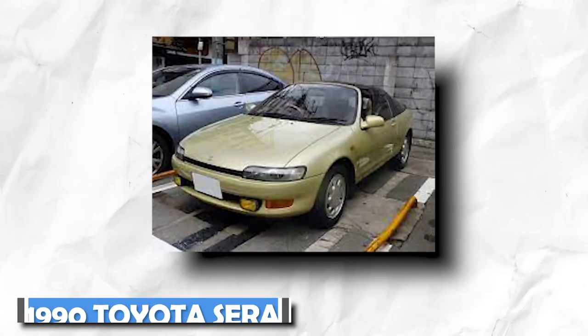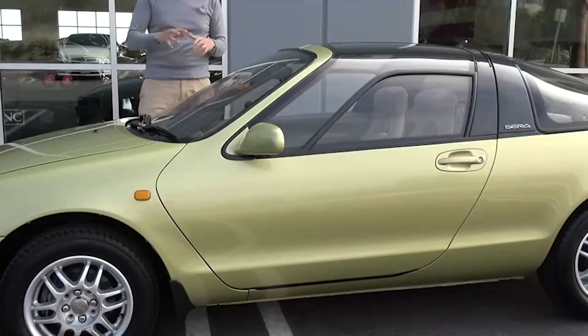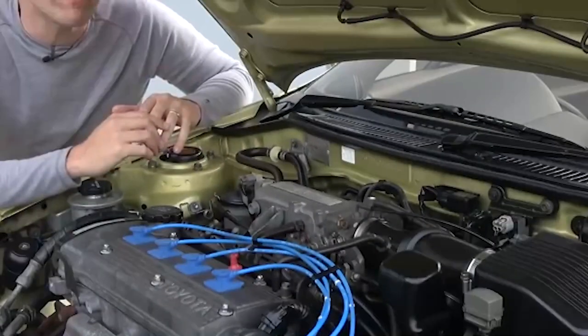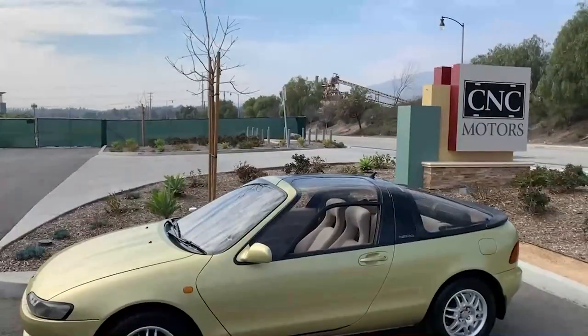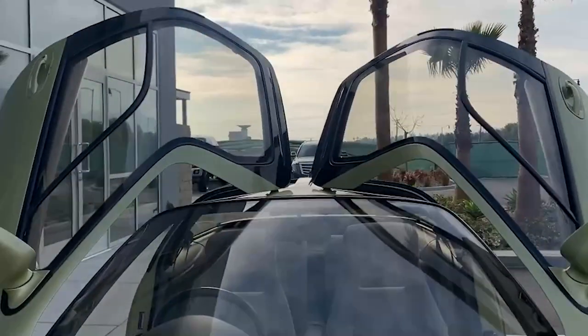1990 Toyota Sera. The Toyota Sera has a special place in my heart. As a 90s kid, the Sera was one of my favorite cars. It's not particularly powerful — it comes with a tiny 1.5-liter inline-four that makes 108 horsepower and 97 pound-feet of torque. Nor is it the apple of anyone's eye. Open both doors, however, and that's where the fun begins.